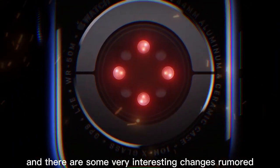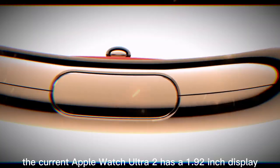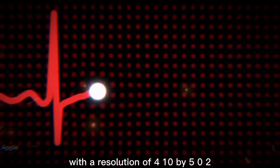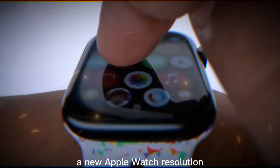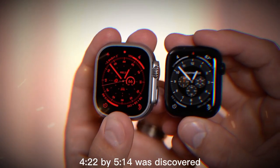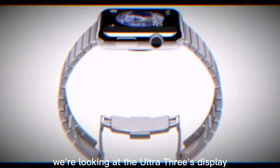There are some very interesting changes rumored for the Ultra 3. Bigger display, slimmer bezels — the current Apple Watch Ultra 2 has a 1.92-inch display with a resolution of 410 by 502. But in the iOS 26 beta code, a new Apple Watch resolution of 422 by 514 was discovered. That doesn't match any existing model, which strongly suggests we're looking at the Ultra 3's display.